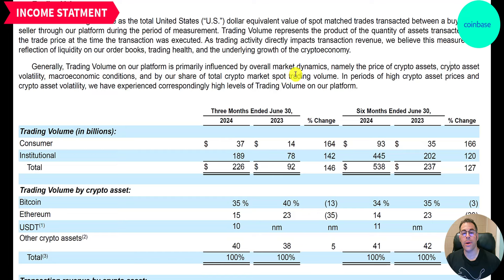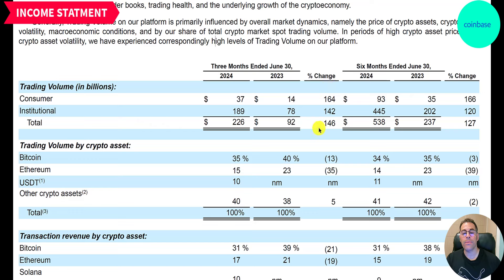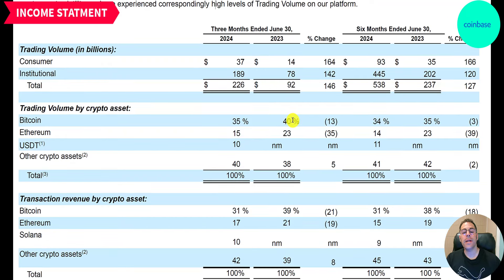Trading volume is the total US dollar equivalent of trades and is directly influenced by market dynamics — primarily the price of crypto assets, volatility, macroeconomic conditions, and their share of the total crypto market by spot trading volume. Consumers had 37 billion in trading volume in the most recent quarter while institutions had 189 billion. Institutions are charged lower fees, which is why their volume is so high despite generating less revenue. Both consumer and institutional volume are up 146 percent from Q2 2023.